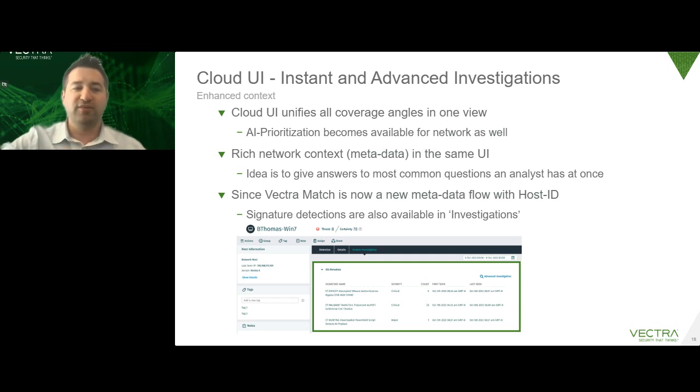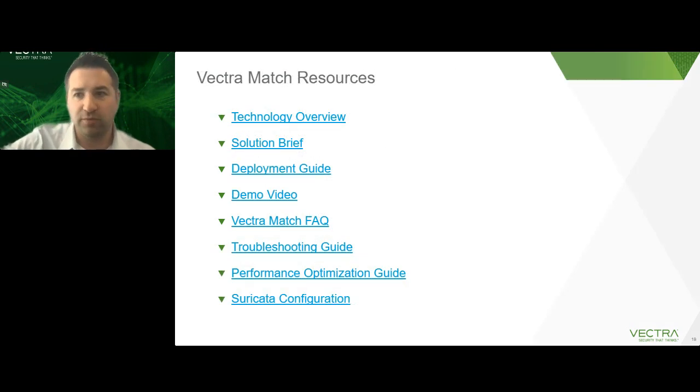We have a whole bunch of resources. As mentioned, we'll be sharing these slides with links you'll have access to. There's a great demo video — about four minutes long — that shows you how to set it up and everything you need to know. We've built knowledge-base articles around this and we're updating them very frequently as new questions come in from customers.